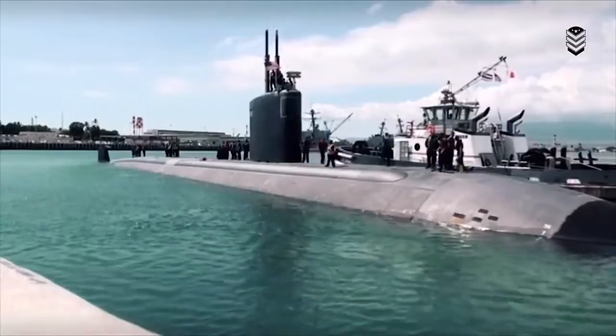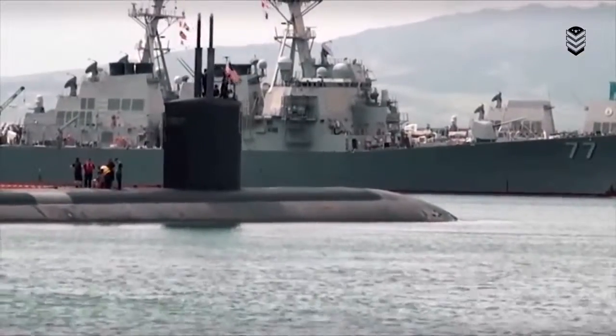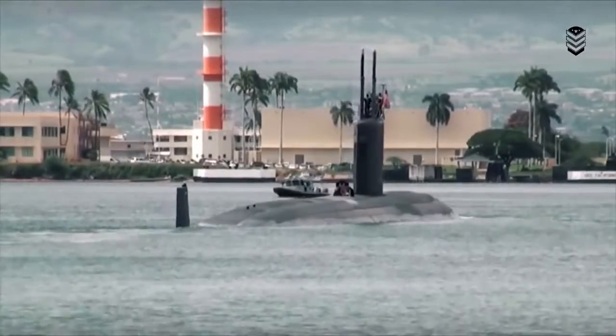Los Angeles-class submarines are equipped with a vertical launch missile system with 12 launch tubes. The cost of one such submarine is $1.5 billion.